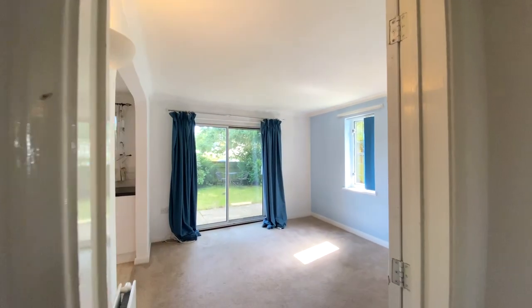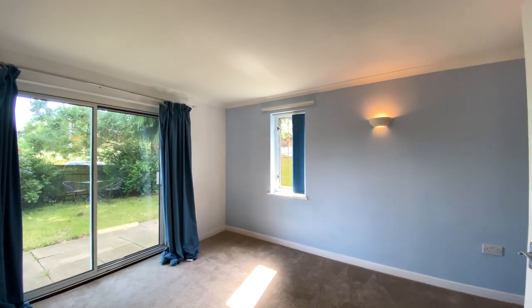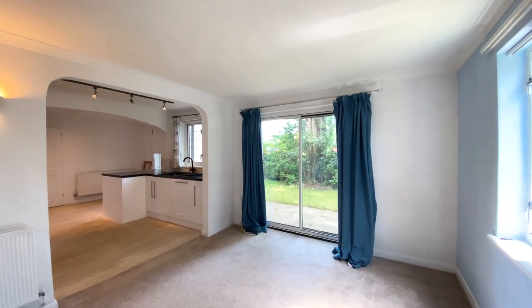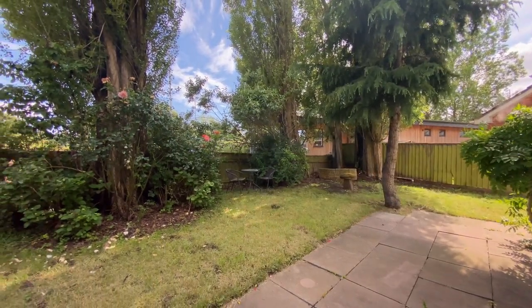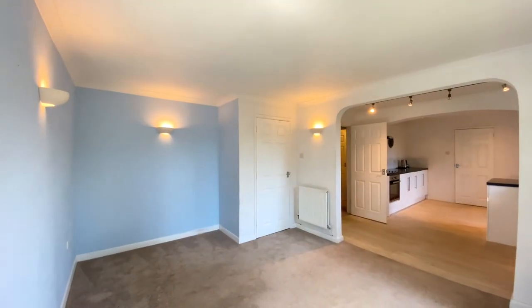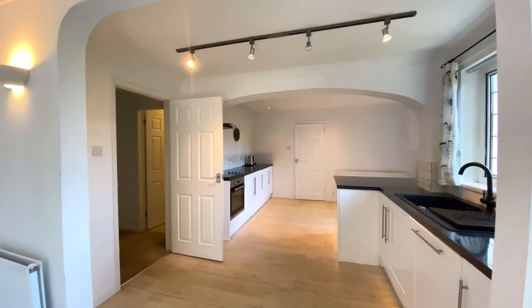A fantastic size reception room here which has a sliding door which opens out onto the garden. A wonderful open plan living space here, which opens out onto the kitchen breakfast room.